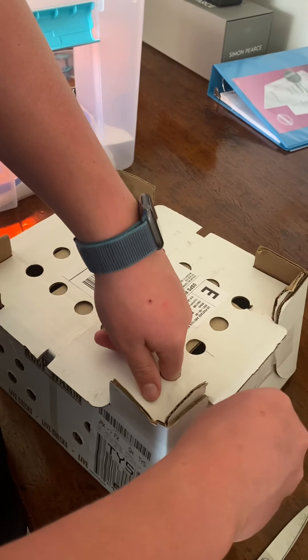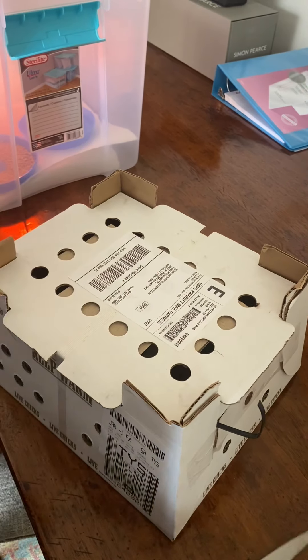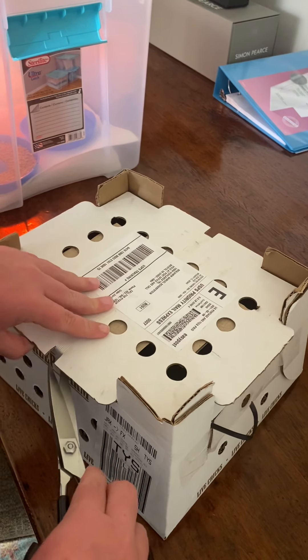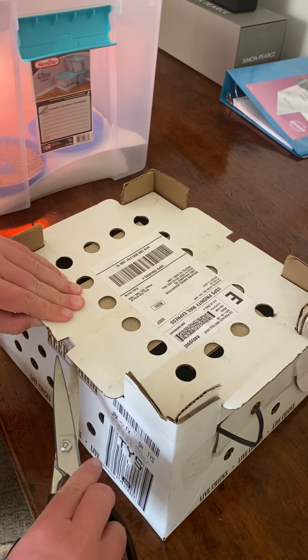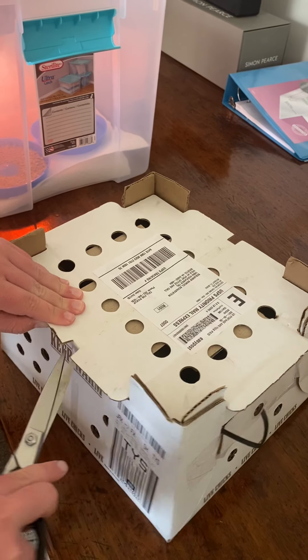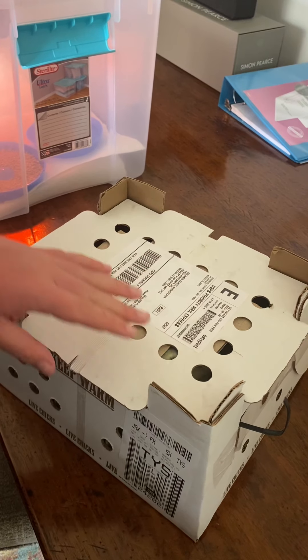We're getting Cream Leg Bars and Dom Preys — those are the two breeds. They did mention giving you a few extra chickens, so I think I know what they are, but I have not opened these yet as you can see.